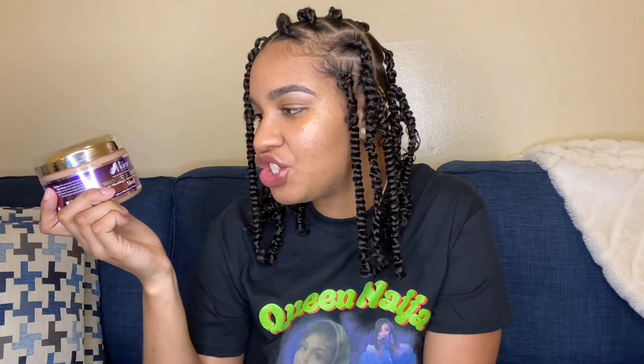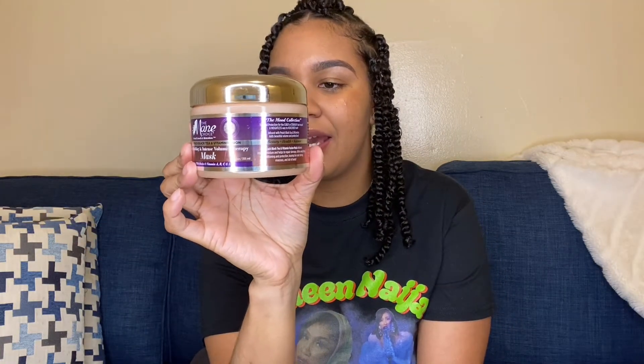All of The Mane Choice products are infused with biotin, which promotes hair growth. The first item I got from them is the Mane Choice Egyptian deep conditioner — I've been dying to try this. I'm definitely going to be reviewing it. The second item is from their peach, black tea, and vitamin fusion line: the anti-shedding and intensive volume therapy mask. This supposedly smells like heaven and it is 12 fluid ounces.